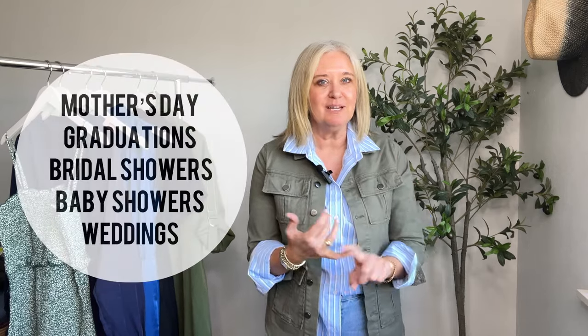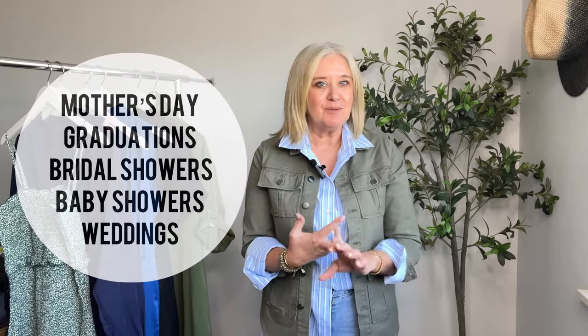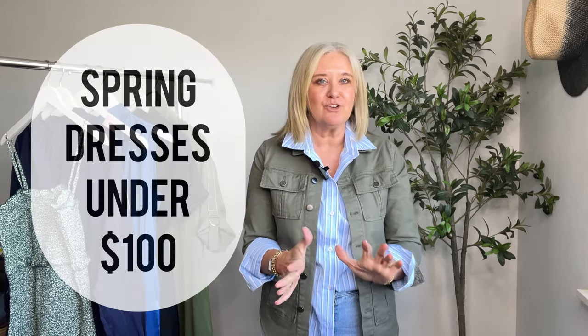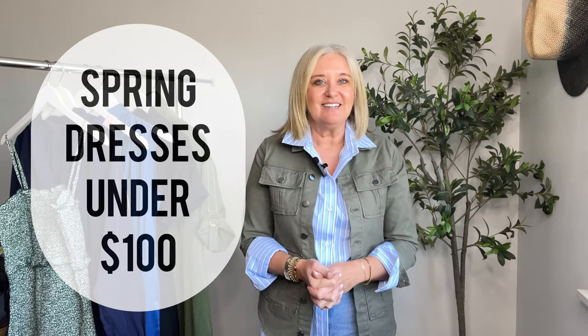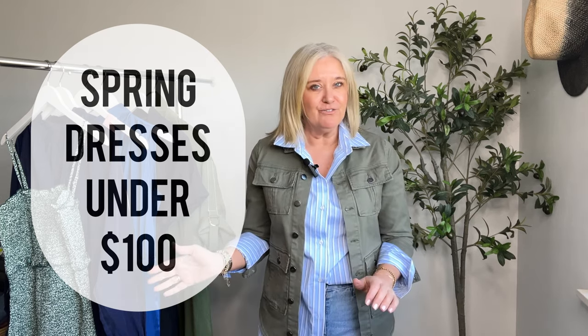Hi everyone, thanks so much for dropping back in. I have a really fun video today and I'm hoping to give you a little bit of a jump start on some of your upcoming spring events. I know this time of year we've got Mother's Day coming, graduations, baby showers, bridal showers, and wedding invitations are going to start rolling in. So I thought I would find some dresses for you that I think are appropriate for all of those events, and I think you're going to like what I found. All very affordable.